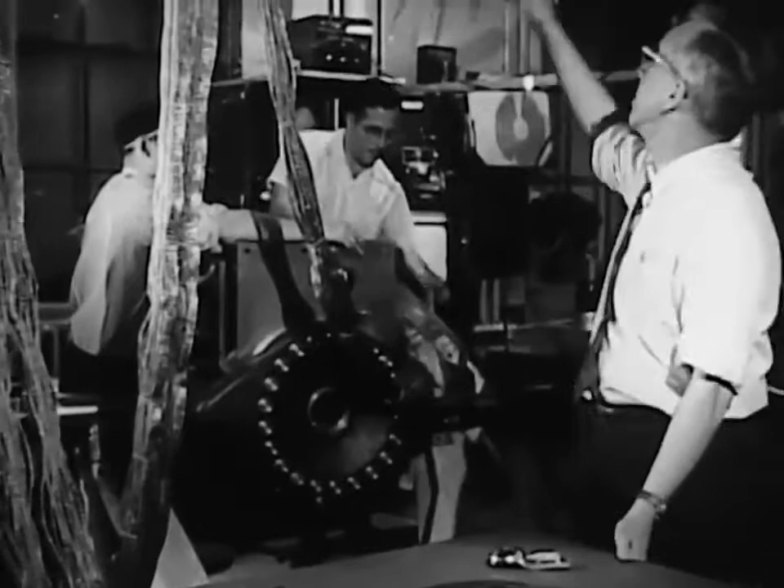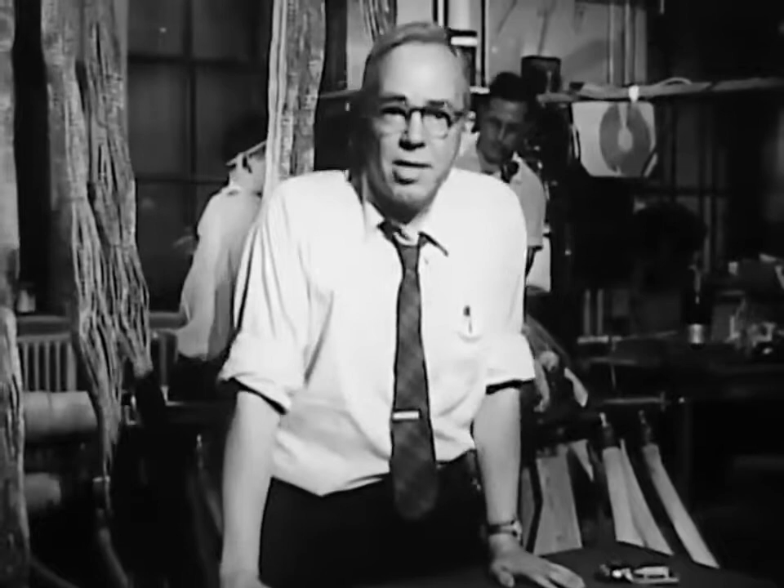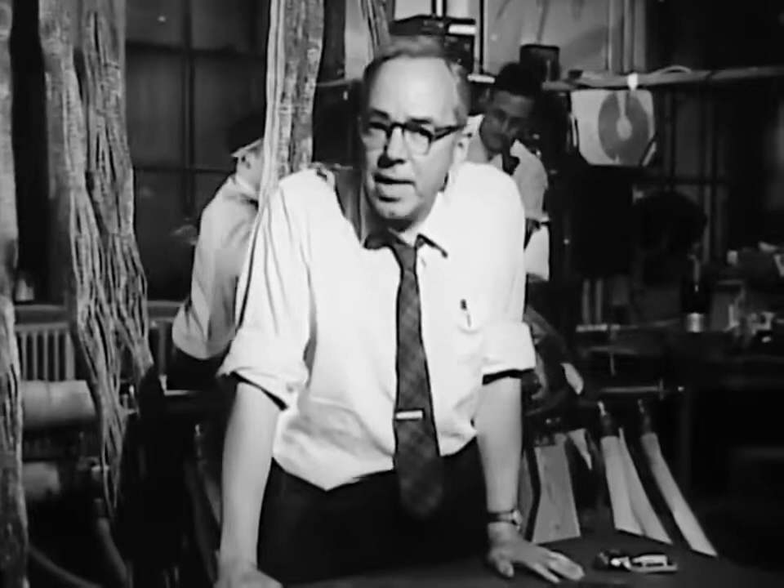In order to get the currents into these big bus bars, we have to turn on the big motor generator out there. We're going to take you out to have a look at it, and you might notice that very considerable forces are required to move the very heavy machines we have out there. Those are magnetic forces.